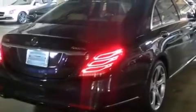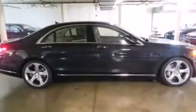Its top features include a navigation system, heated seats, 13 perfectly positioned speakers, direct injection, and traction control and stability control systems.